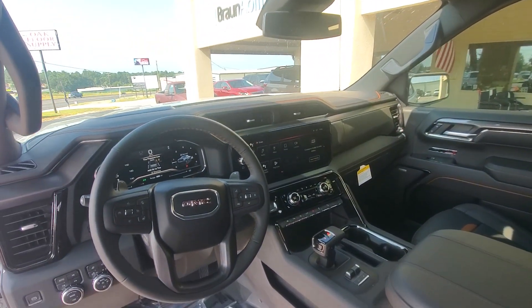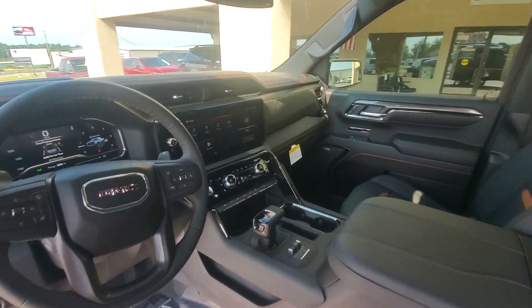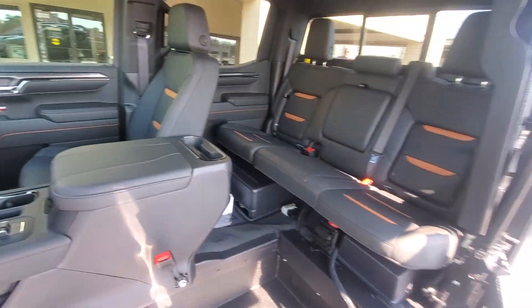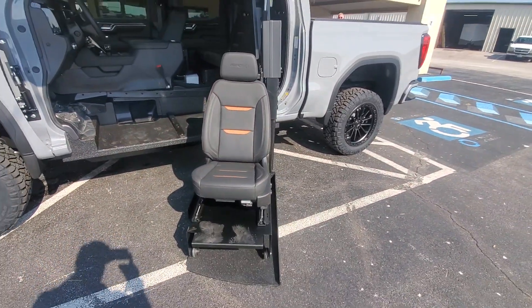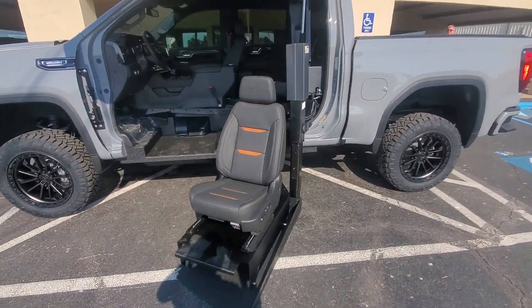You hear those three pumps working — pretty quiet really. Very powerful. You saw the truck jack up there. There it is, the cut. And then obviously that chair comes off and the wheelchair goes on.